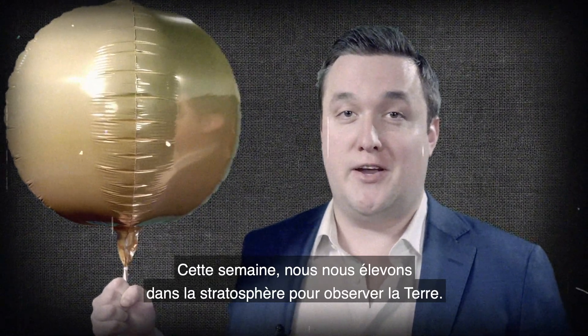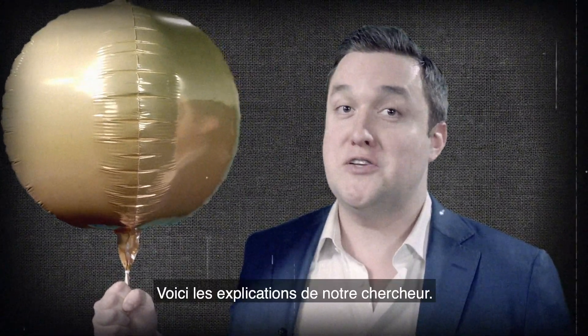This week, we're soaring up to the stratosphere to get a good look at the Earth. Here's our scientist with more.